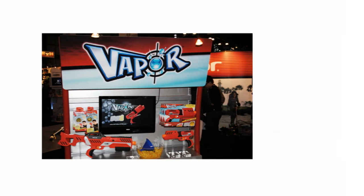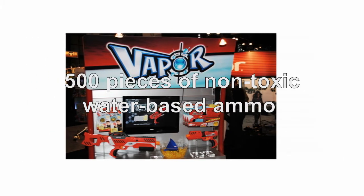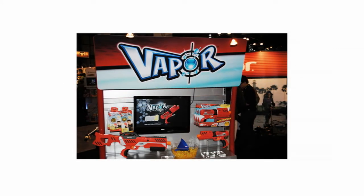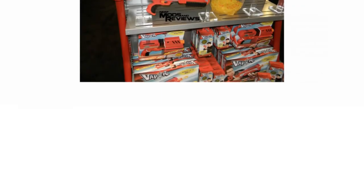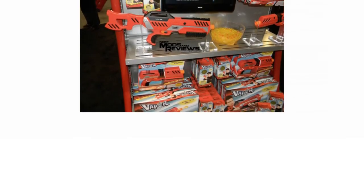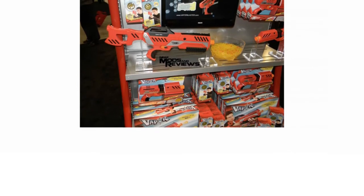The Delta 500 Vapor Blaster comes with 500 pieces of non-toxic water-based ammo which biodegrades upon use, and so is clean and safe to use. The gun holds 100 rounds at any one time, allowing extended fun without having to reload, and the ammo flies with incredible accuracy and at speed too.